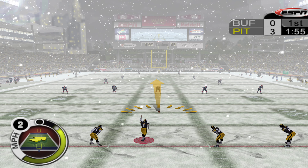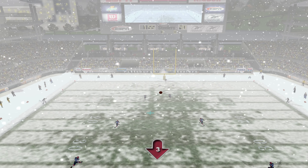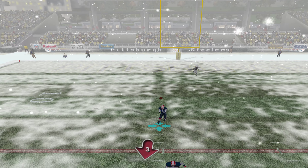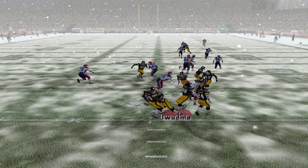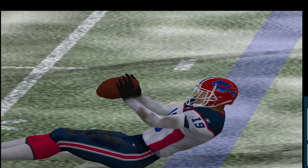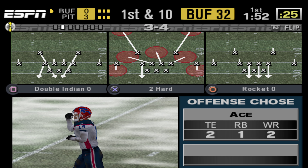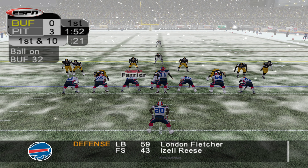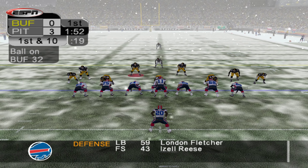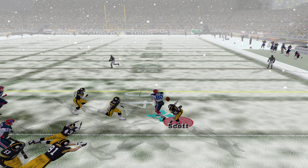The ref gets the signal and we're set. Reid doesn't get a lot of leg behind this one. Number 19 fields the short kick at the 16, dodges a tackle, tackled at the 32. Number 19 made a mediocre kick a little more mediocre with a decent run back. The Bills stalled early last drive, and we'll have to wait and see what happens here. They'll start at their 32-yard line.